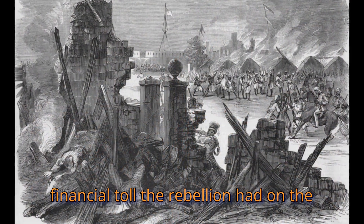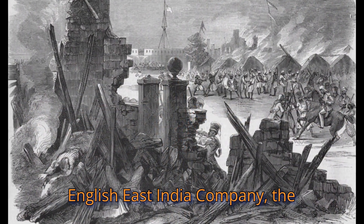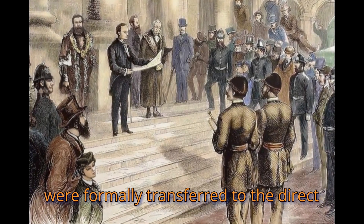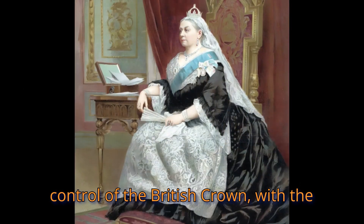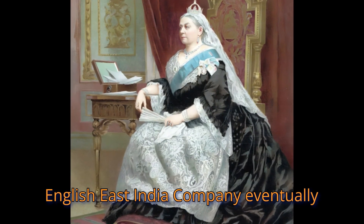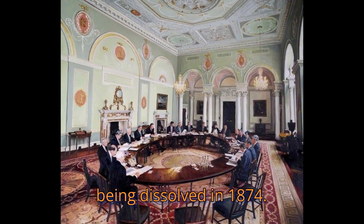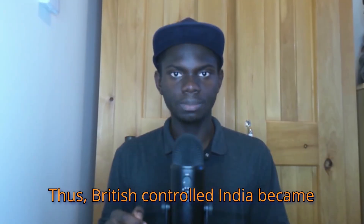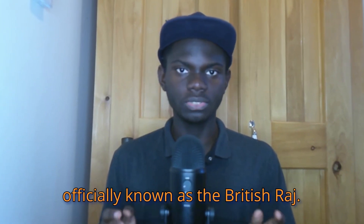Due to the financial toll the rebellion had on the English East India Company, the territories controlled by the company were formally transferred to the direct control of the British Crown, with the English East India Company eventually being dissolved in 1874. Thus, British-controlled India became officially known as the British Raj.